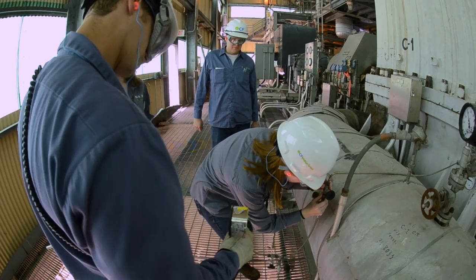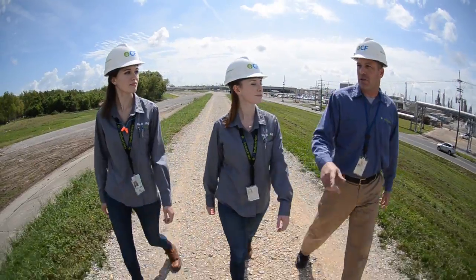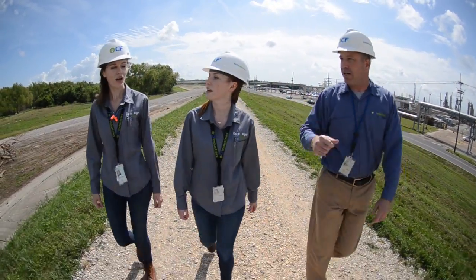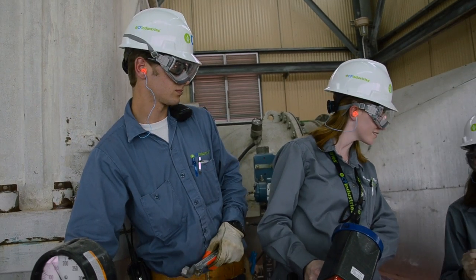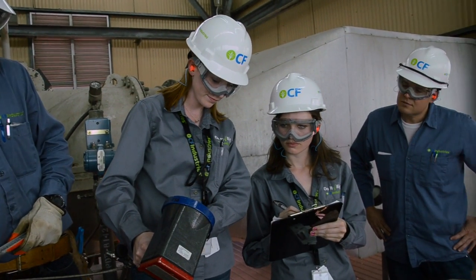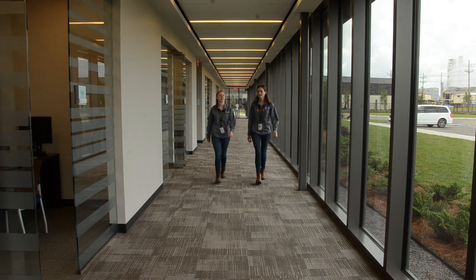It feels good to have all this responsibility and sometimes that is very scary. The process engineer that we're working with for this project is very knowledgeable and has been a mentor to us. I am new to the company, I'm fresh, I've only heard about this stuff and know the theory behind it, but getting the hands-on experience solidifies my knowledge from school and helps bring this whole experience to life.